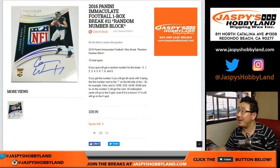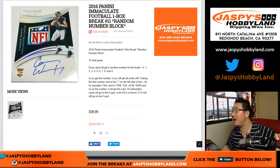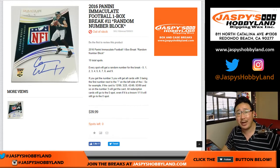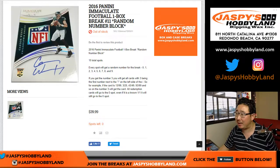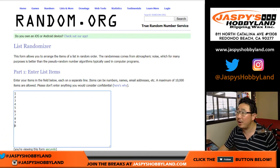Good evening everyone. Joe for jazbizobbyland.com with 2016 Panini Immaculate Football, 1 box random number block break number 11. Our second to last box of the case — boxes 3 and 4 are left. Big thanks to these folks for getting in on the action, and there are the numbers right there.